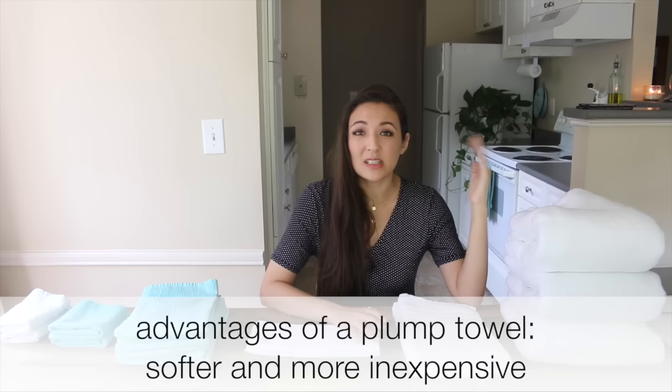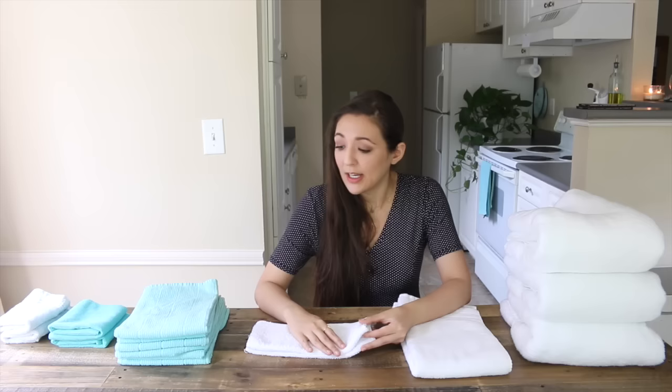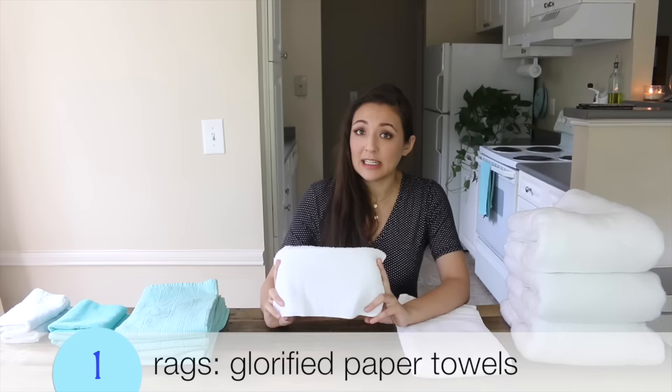I've had waffle weave towels and loved them — you saw my waffle weave towel from Norway — but I currently have something in the middle from JC Penney. If you want functional, you can't go wrong with a waffle weave towel. When it comes to folding towels, the easiest thing to remember is a mathematical equation, which is great if you're an analytical person.